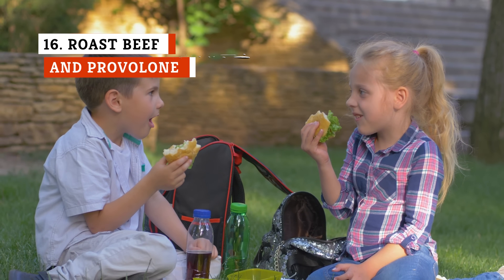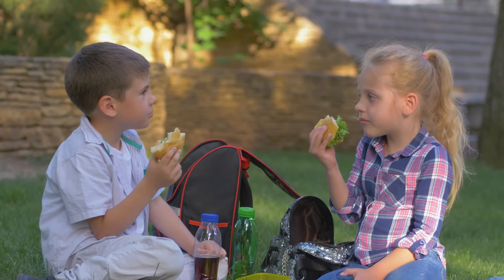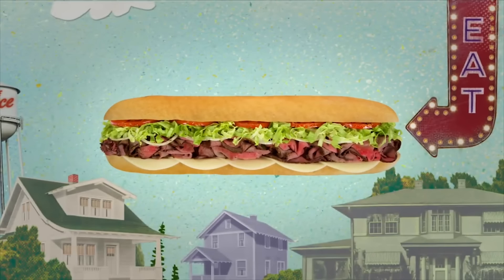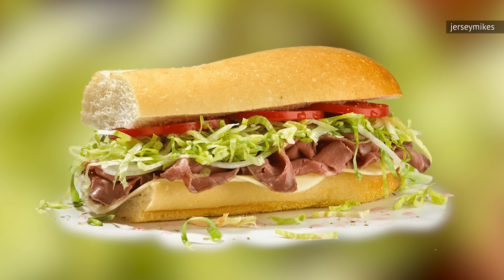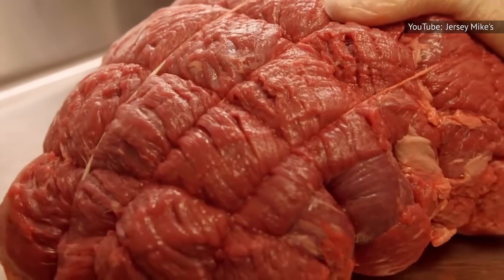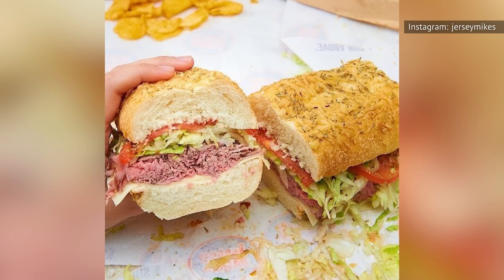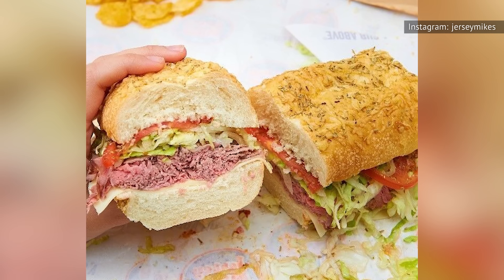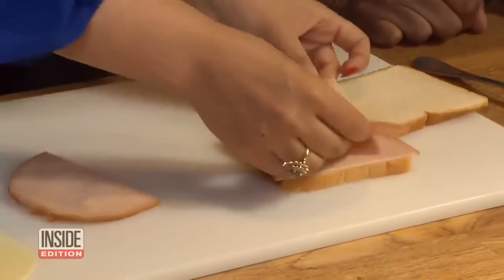We love a simple sandwich with uncomplicated ingredients, but sometimes the subs at Jersey Mike's can be a bit too boring and plain for our preferences. That's why we're not huge fans of the roast beef and provolone sandwich. This sub is really similar to the ham and provolone, but instead of ham, you get roast beef. It ended up in a better spot on our ranking because the roast beef at Jersey Mike's is actually quite good. Besides that, though, this sandwich is still as boring as the ham and provolone. It's got nothing going on that sets it apart from the most basic of sandwiches, so it has us wondering why we just don't make something similar at home.